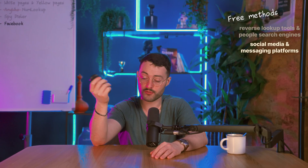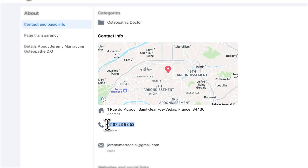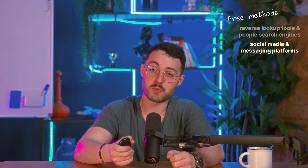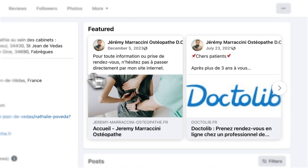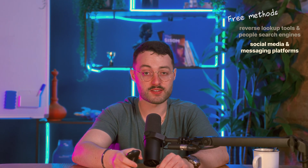Facebook: older profiles often leave a phone number in the About section. Go to someone's profile, click About, then Contact and Basic Info. If you're Facebook friends or the profile is public, you might see their number listed there. Also, Facebook's search bar can work like a reverse lookup — type in a number and if it's linked to an account that hasn't disabled the lookup-by-phone feature, the profile will show up.